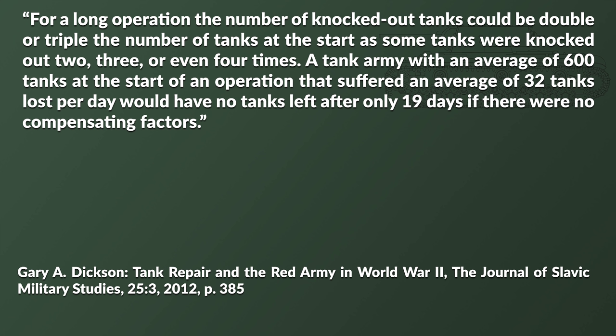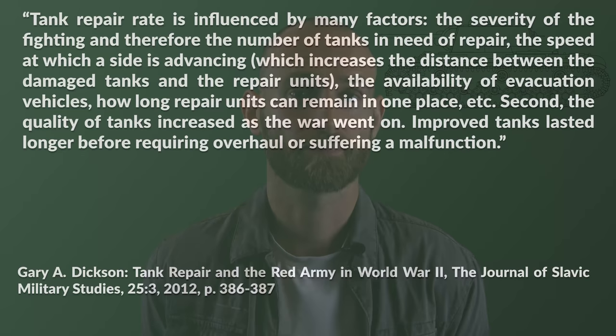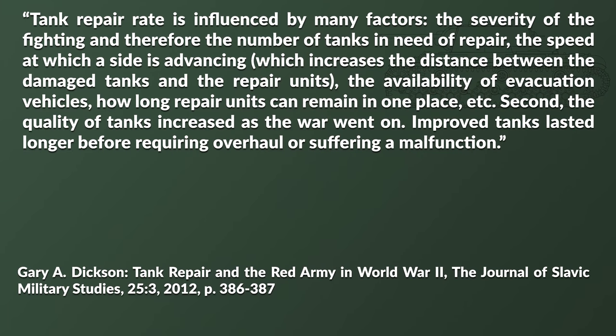A tank army with an average of 600 tanks at the start of an operation that suffered an average of 32 tanks lost per day would have no tanks left after only 19 days, if there were no compensating factors. What is particularly interesting is the rate at which tanks were repaired once knocked out. Tank repair rate is influenced by many factors: the severity of the fighting, the speed at which a side is advancing — which increases the distance between damaged tanks and repair units — the availability of evacuation vehicles, and how long repair units can remain in one place.